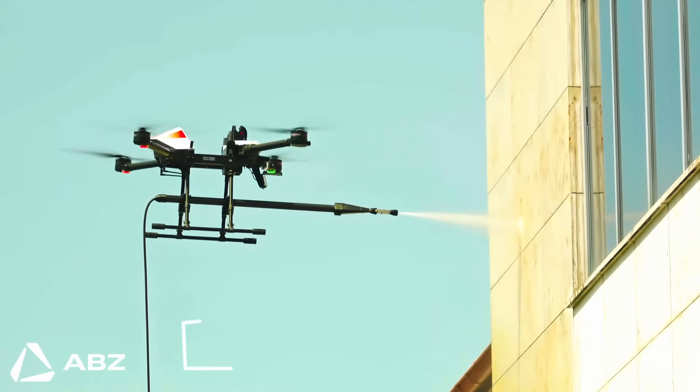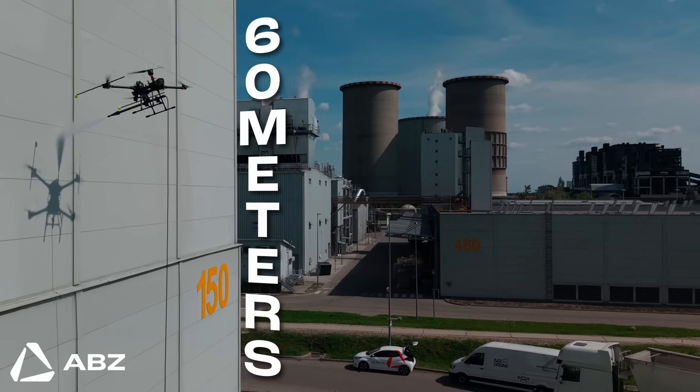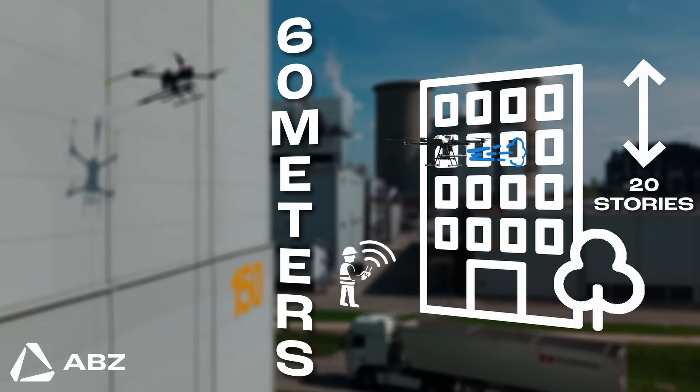And its reach is just as impressive. The C10 can clean structures up to 30 metres high right out of the box. And with an optional extension, it can reach an outstanding 60 metres — that's high enough to service a 20-storey building, all controlled from the ground.